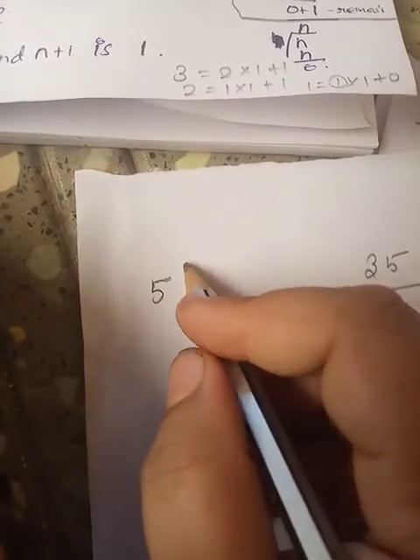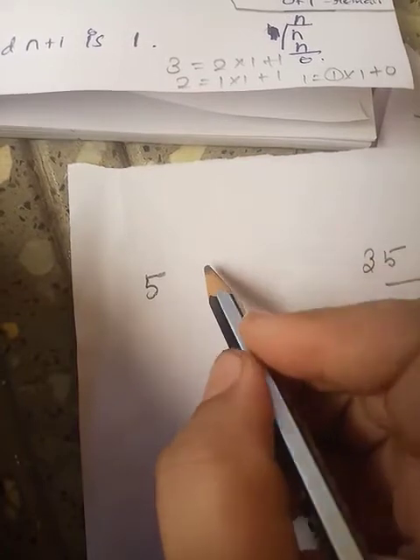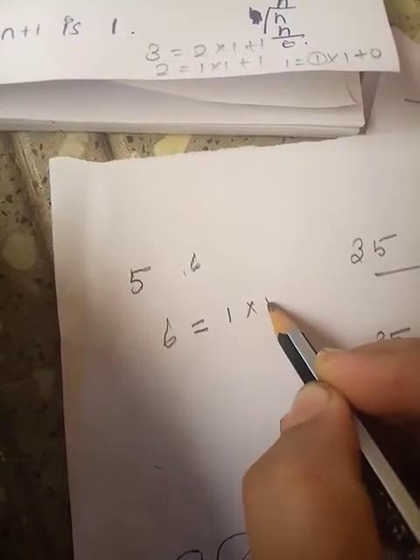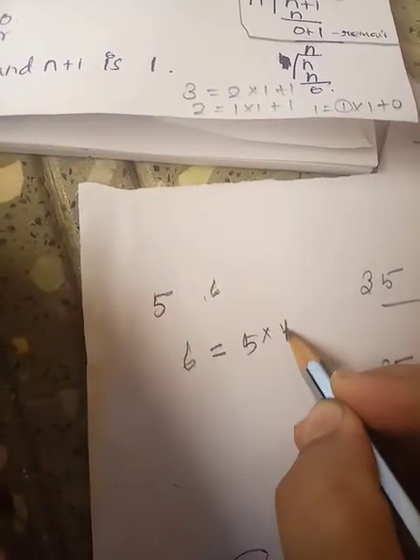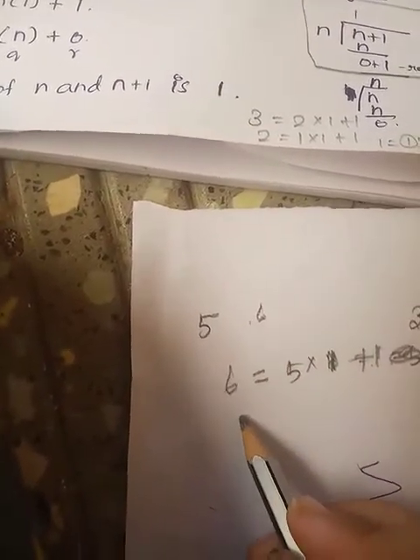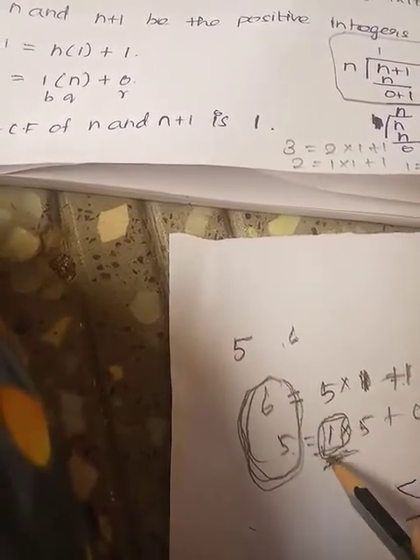Now taking 5 and 6: 6 into 1 plus remainder 1. Next, 1 here — 1 into 5 plus 0. So the highest common factor of 5 and 6 is 1. When we say two numbers are co-prime, the highest common factor is always 1.